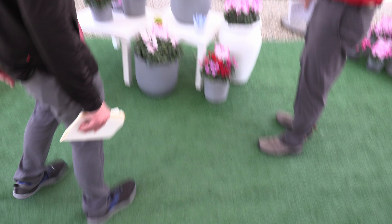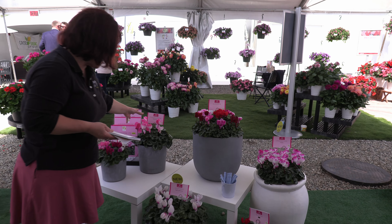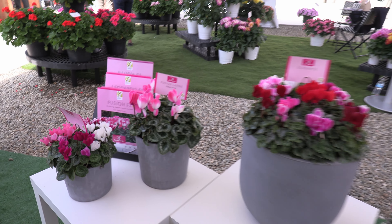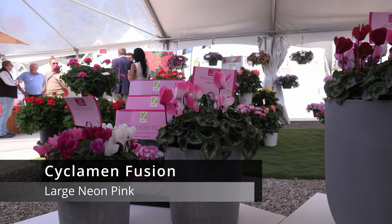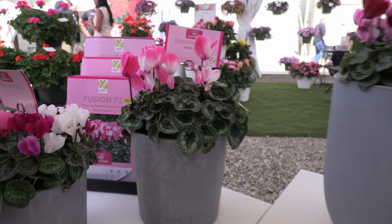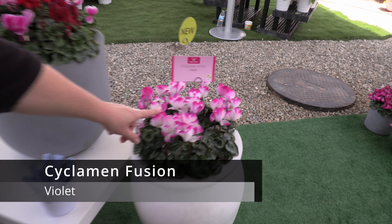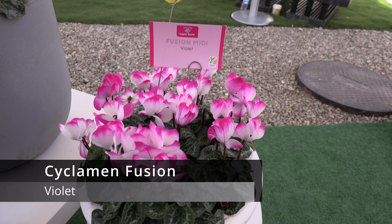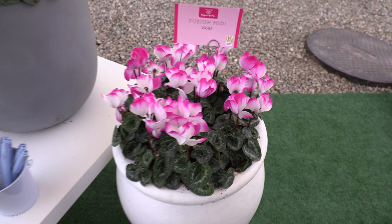Over across here, we also saw these last year too. These cyclamen are for bigger pots. It's the first large flower bi-color on the market — it's called Fusion Large Neon Pink. And then Violet is coming in 2025. And there's also a Fusion Midi, bringing that bi-color two-tone look into a smaller plant habit.